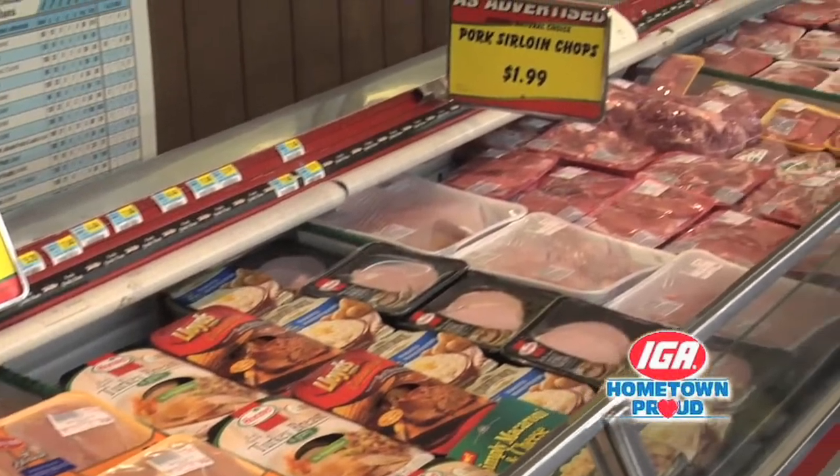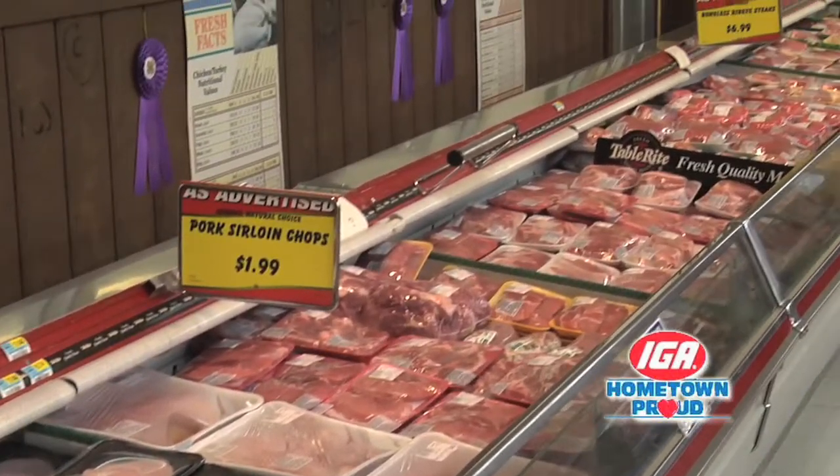Hello! Welcome to 5th Street IGA. Come on in, let me show you around. Need some fresh cut meat for tonight's dinner? Check out our impressive meat department.